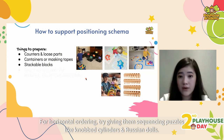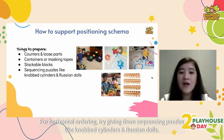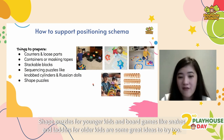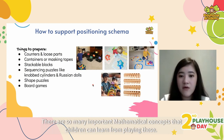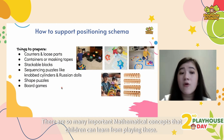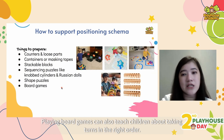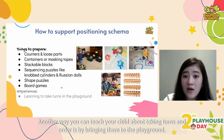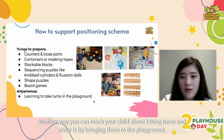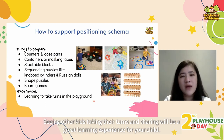For horizontal ordering, try giving them sequencing puzzles like knob cylinders and Russian dolls. Shape puzzles and board games are also great — especially for older kids, as there are many important math concepts children can learn from playing them, including taking turns in the right order. Another way to teach your child about taking turns and order is by bringing them to the playground, where seeing other kids take their turns and share will be a great learning experience.